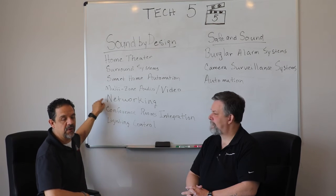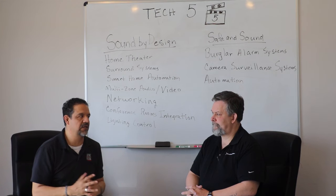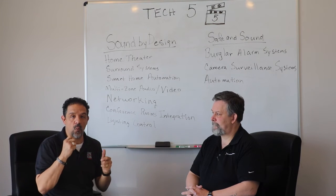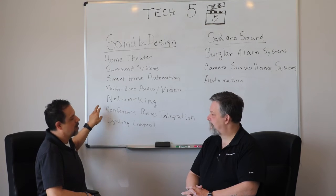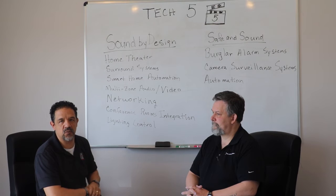Networking is also critical. If you're going to build a great system like this, you've got to have a strong backbone. Networking is very important for Wi-Fi distribution for your smartphones, tablets, and all that. So we do networking as well.